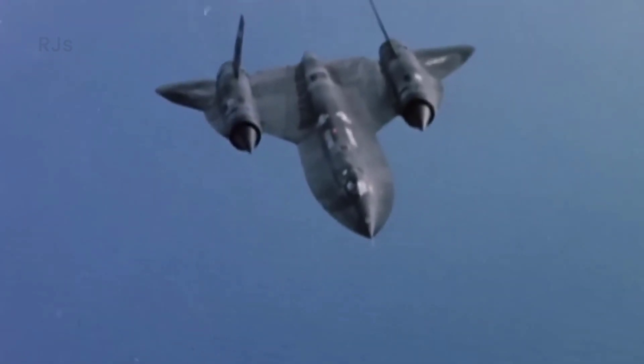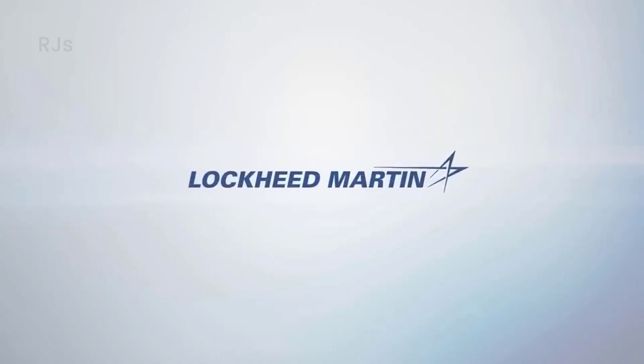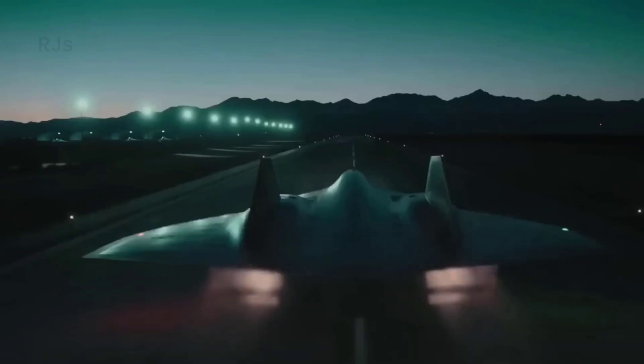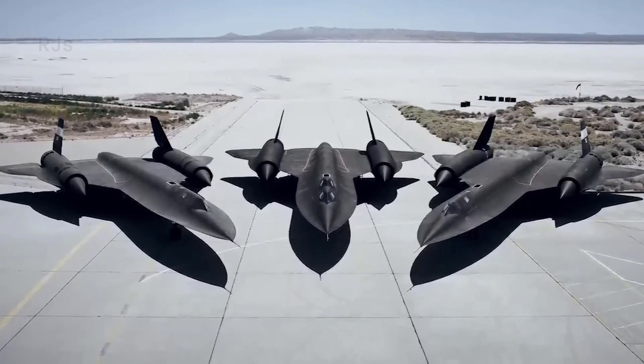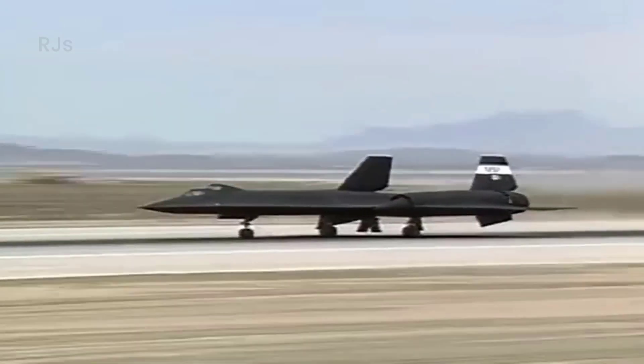It should be noted that Lockheed Martin previously stated that the SR-72 is still in development, and we won't see it any time soon. However, the fact that this special aircraft appears in a film may not be a coincidence. It could be a clever plan to secretly reveal their new weapons to their enemies. Darkstar is so realistic that China even sent a satellite to take pictures of the aircraft, believing it to be a new secret project from America.